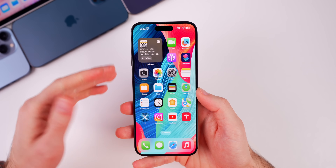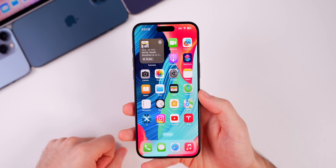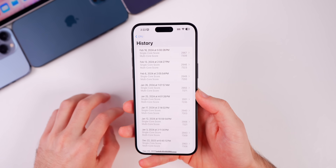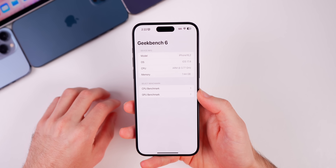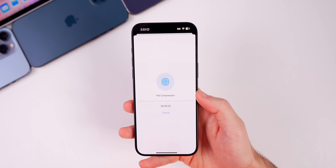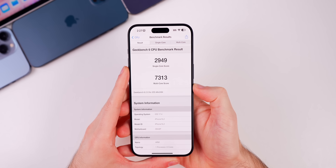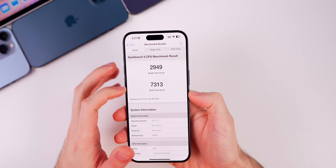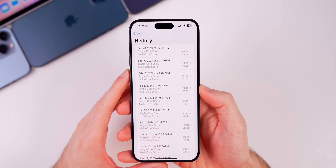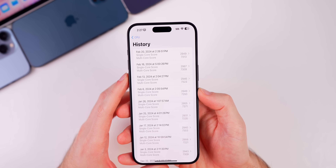Performance feels fine so far — no application crashes, stuttering, or issues. I would assume performance is very similar to beta 3. Running a Geekbench test, we scored 2,949 on single-core and 7,313 on multi-core, which is very similar to previous beta releases going back to beta 1. Not a huge difference in Geekbench scores here on beta 4.